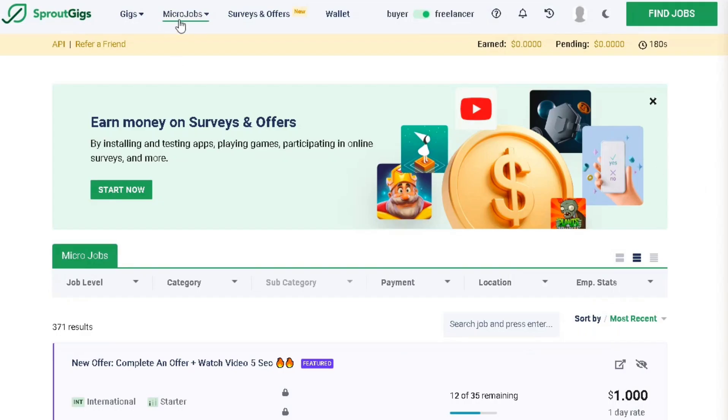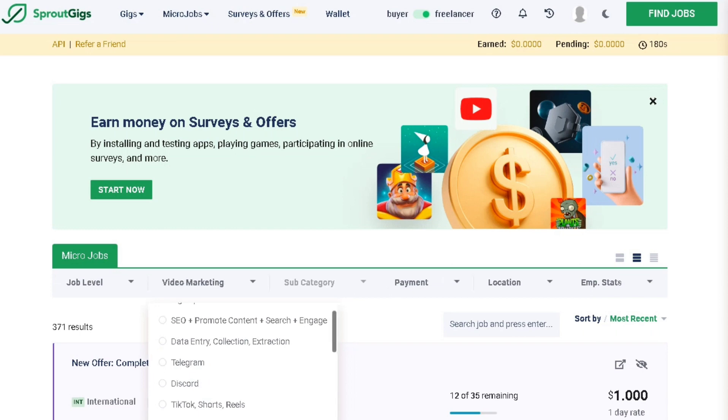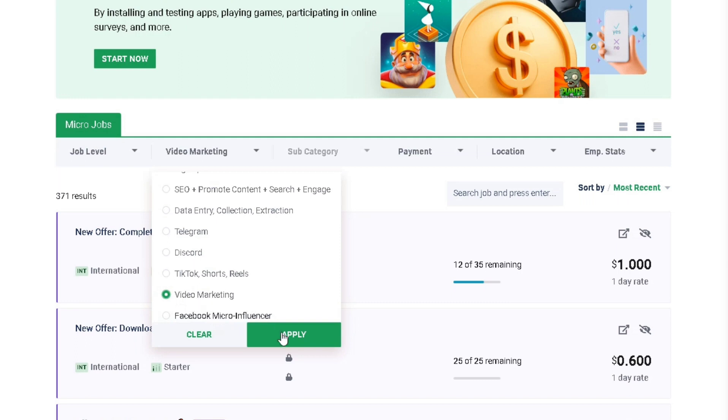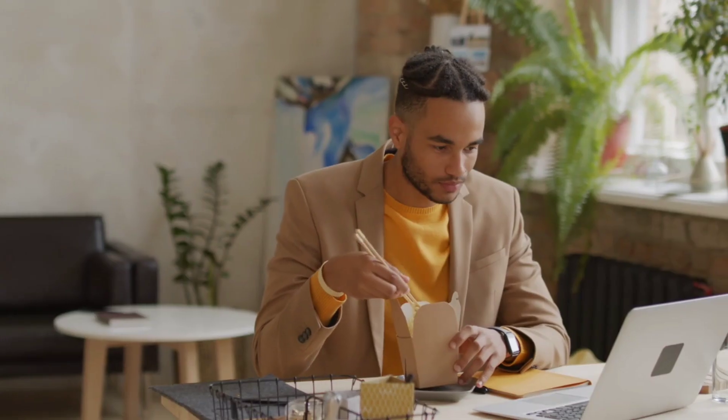Once you've completed the registration process, your new freelancing account will look like this when you log in. There are various tasks available, each offering different pay rates. You can see the potential earnings on the right side of the page. Click Apply Now and change the category to Video Marketing to find video-related tasks.